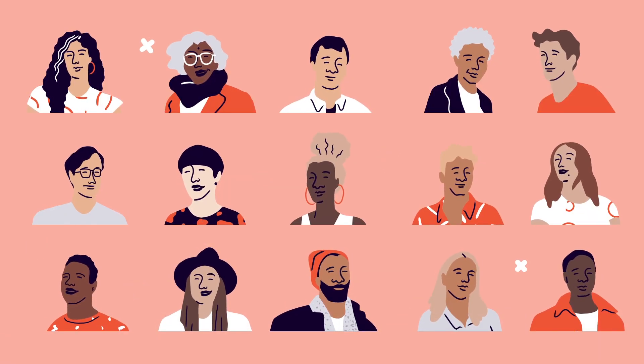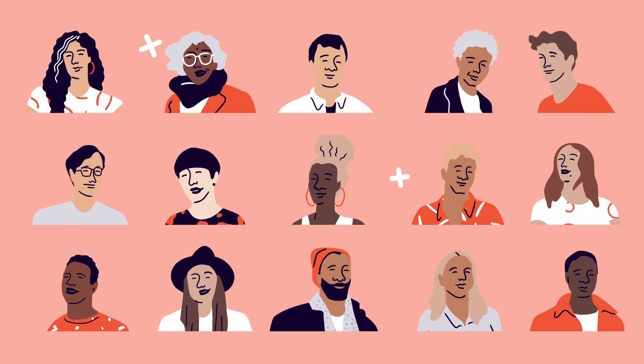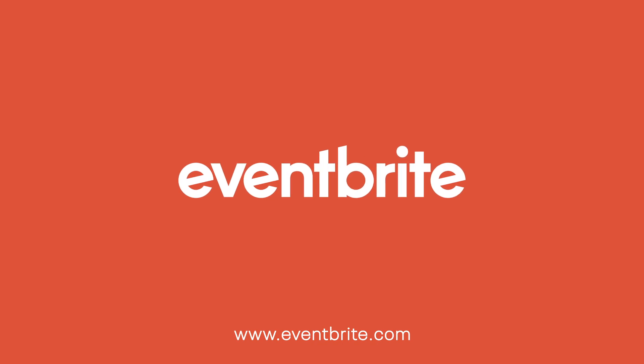QR codes are just another way Eventbrite helps event creators produce unforgettable live experiences. Get started now. Eventbrite.